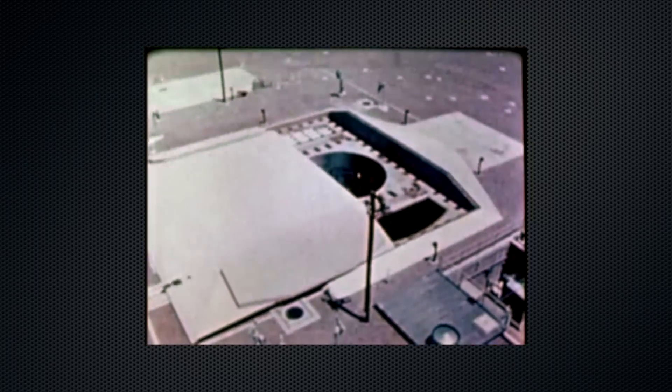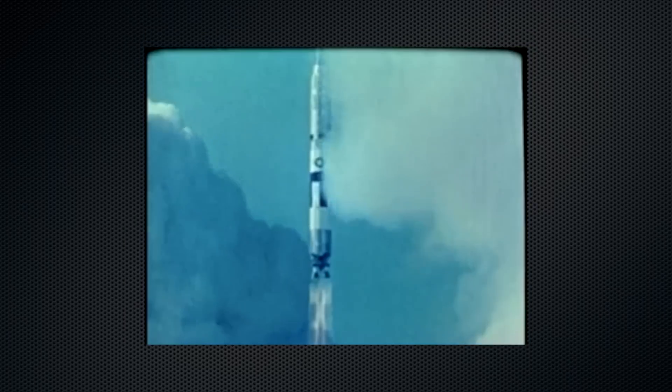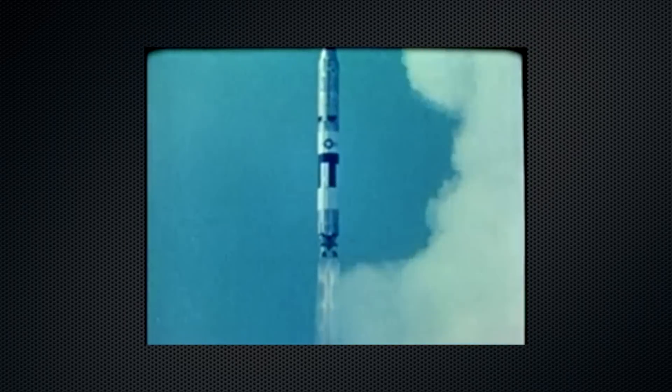Titan 2 — the largest and the most powerful ballistic missile in our arsenal. Fifty-four are currently deployed at three Strategic Air Command locations.